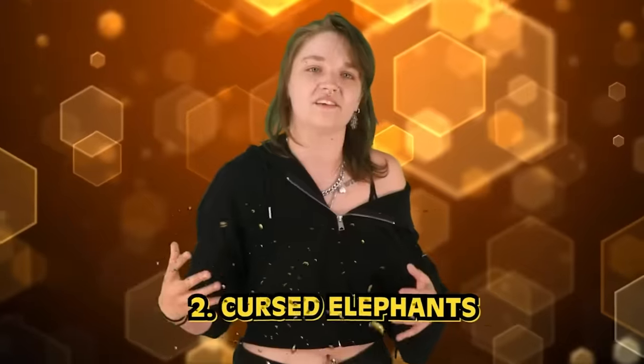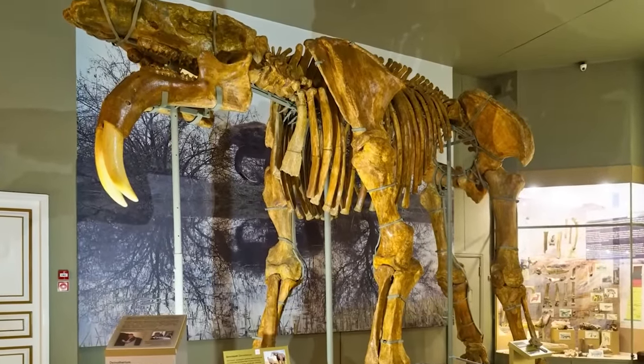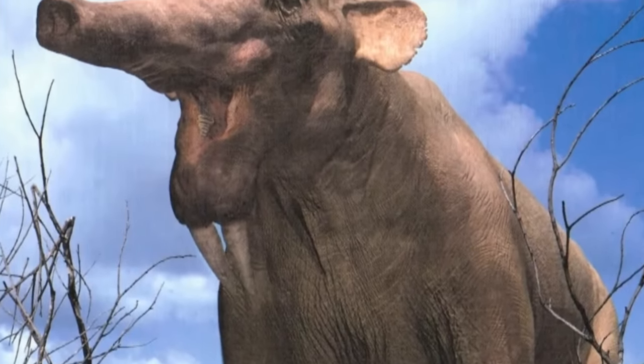For number 2 we look at cursed elephants — the Deinotherium. Around 20 million years ago there lived this prehistoric creature whose name was accurately derived from the ancient Greek for "terrible beast." These large prehistoric elephants survived until the early Pliocene, but precisely what they used their bizarre downward-pointing tusks for isn't clear. One theory is they used them to anchor themselves to riverbanks while sleeping, letting their bodies float in deep water.